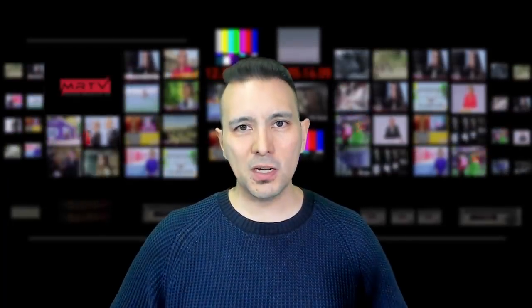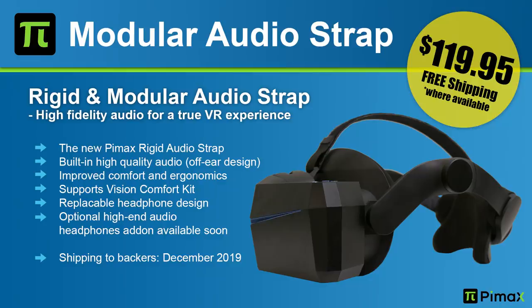We finally heard about the deluxe audio strap, now called the modular audio strap. It's going to ship in December 2019 for $109.95 for non-backers, and it's free of charge for Kickstarter backers. It adds comfort and has built-in audio — the solution reminded me of the Rift S and Quest with loudspeakers placed close to your ears. It's called modular because you can exchange the audio solution — later on there will be a clip-on set with on-ear headphones if you prefer that.